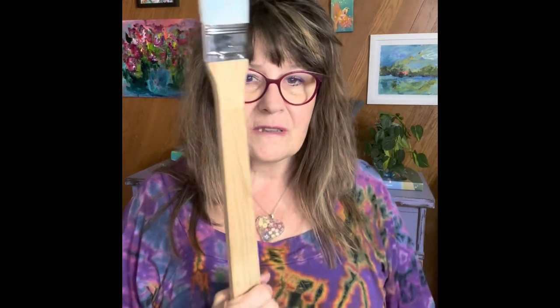Many of my favorite tools did not come from an art supply store or art supply department. This one is an example. I found this in the barbecue department at Walmart. It's a basting brush, and it's kind of fun because it's got this angle, but it's wide and it's thick. So these are great for bigger paintings. I love those long handles.